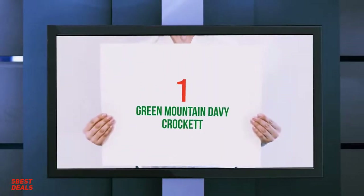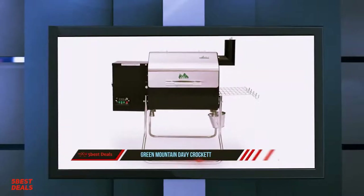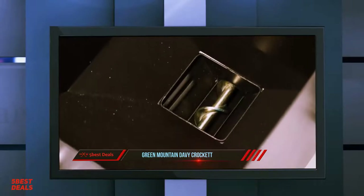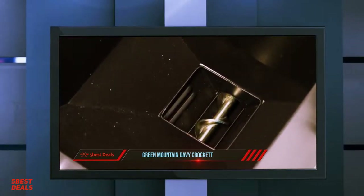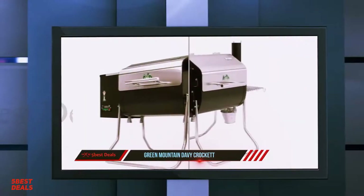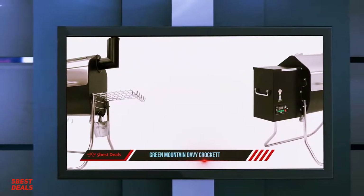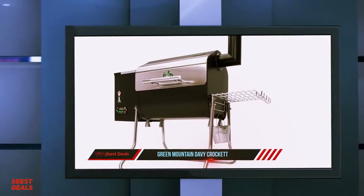Coming in at number one on our list is the Green Mountain Davy Crockett. Green Mountain Grills, an enthusiast smoker brand out of California, designed its Davy Crockett grill and smoker primarily for camping and tailgating. We tested the ultimate tailgate grill, as it's been dubbed, to see if it was small enough to fit in most cars but large enough to cook for a group.